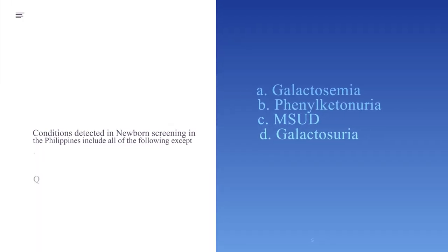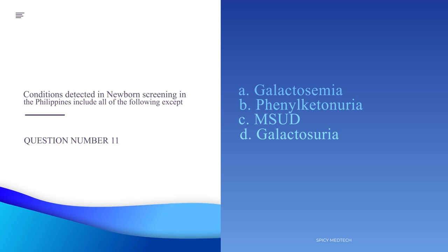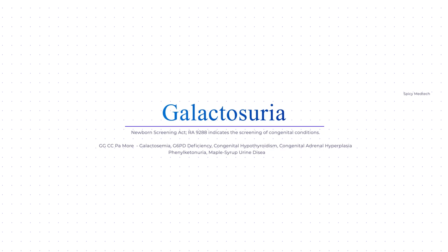Number 11. Conditions detected in newborn screening in the Philippines include all of the following except. The answer is letter D, galactosuria. In compliance with RA 9288 or the Newborn Screening Act, newborns are screened for 6 congenital diseases. The acronym is GGCCPM: galactosemia, G6PD deficiency, congenital hypothyroidism, congenital adrenal hyperplasia, phenylketonuria, and maple syrup urine disease or MSUD. Galactosuria is not included, so the answer is letter D.